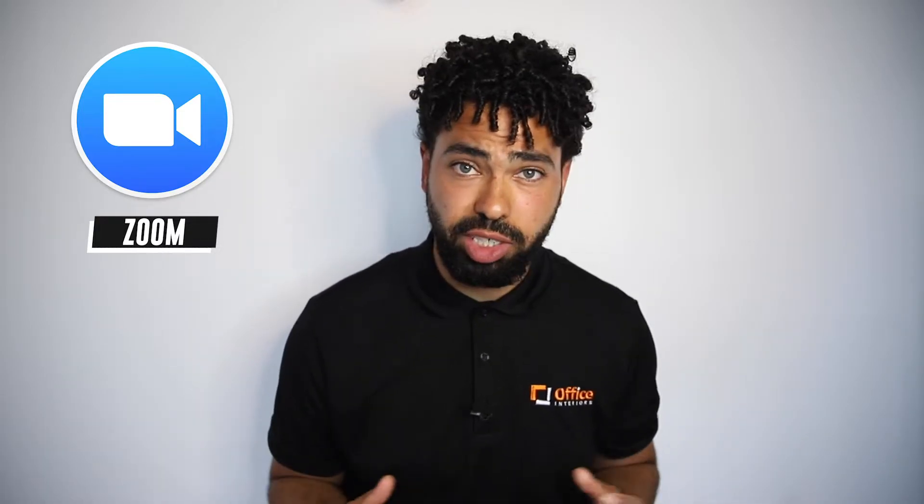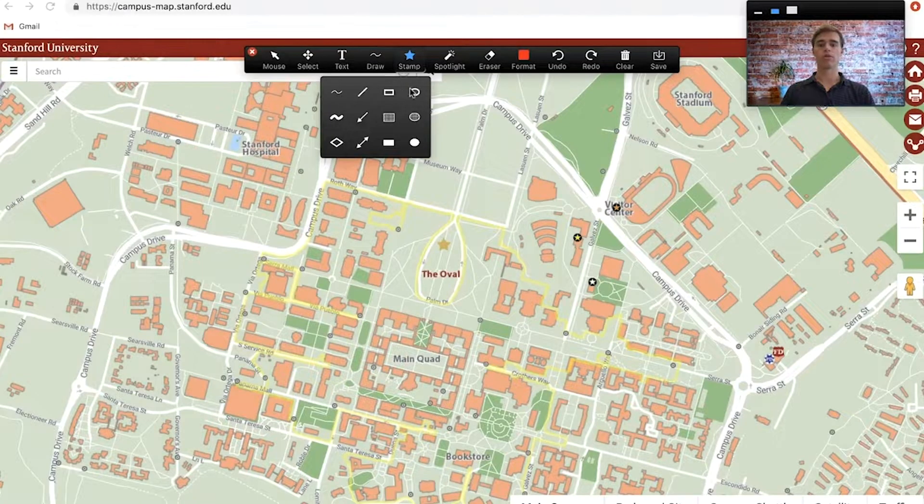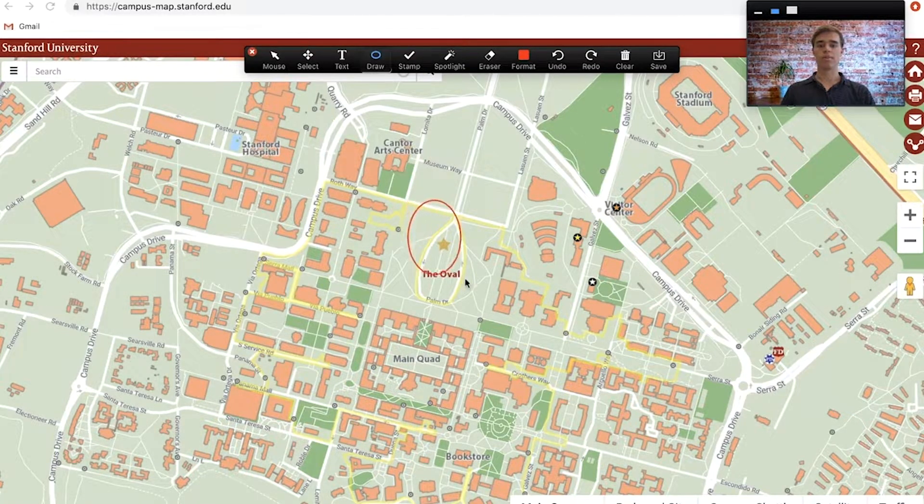Next is the popular and easy-to-use platform Zoom. Zoom currently offers a wide range of top-notch video conferencing tools. Zoom lets you host one-on-one meetings, group calls, webinars, and training sessions with screen sharing capabilities.